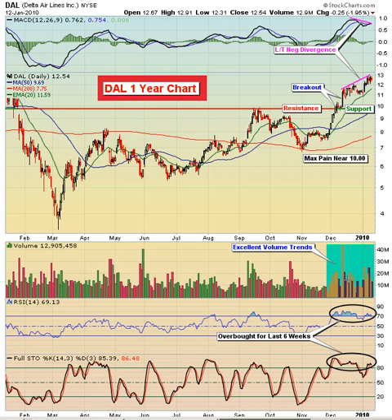Volume trends are strong, but notice that the stock's been very overbought for the most part during the last six weeks. RSI has been above 70. Stochastics have been above 80. And much of that time spent well into the 70s on the RSI and stochastics in the 90s, close to 100. So clearly, it's an overbought situation.